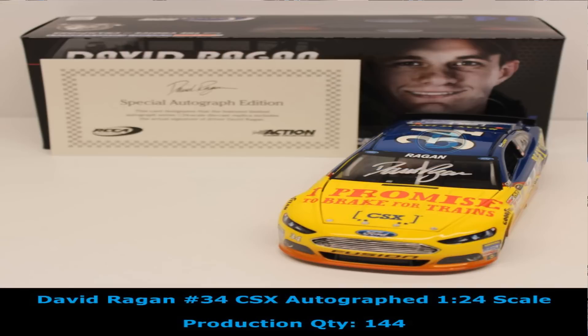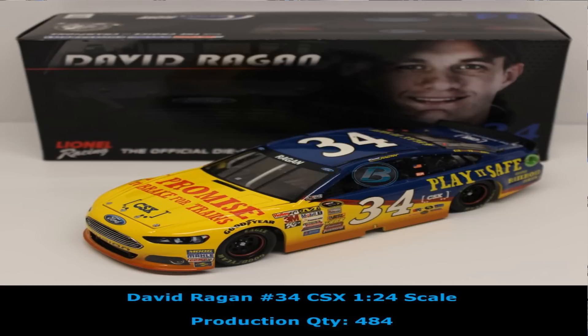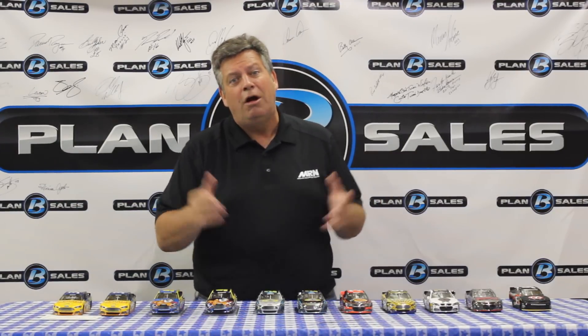Last week we had a drive-by by David Reagan, and the David Reagan hits just continue here. We have got his CSX car autographed by David, the Certificate of Authenticity, and the non-autographed version of his Ford from Front Row Motorsports. More David Reagan stuff coming in — you can get that here with Plan B Sales, your local diecast store, or davidreaganstore.com is another avenue.